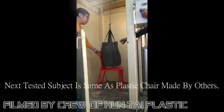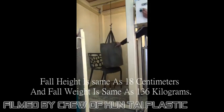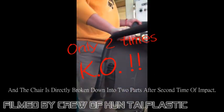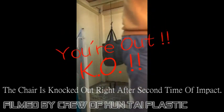The next tested subject is the same plastic chair made by others. Fall height is the same at 18 cm and fall weight is the same at 136 kg. A crack appeared after the first impact, and the chair is directly broken down into two parts after the second impact.